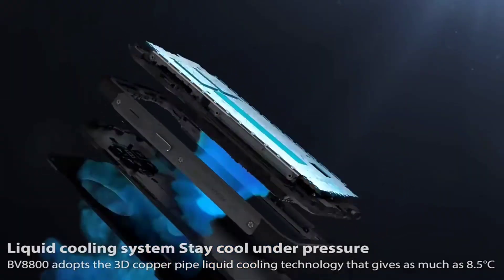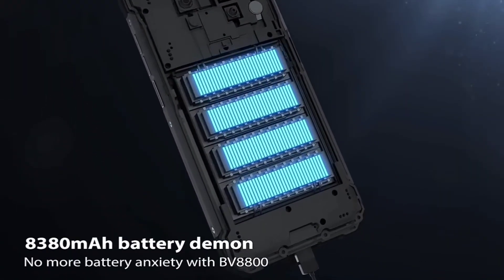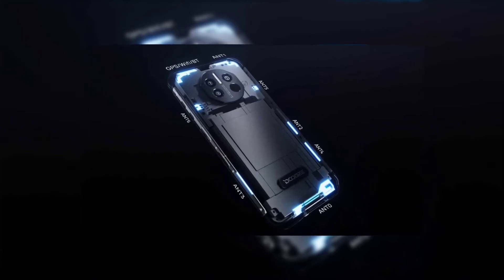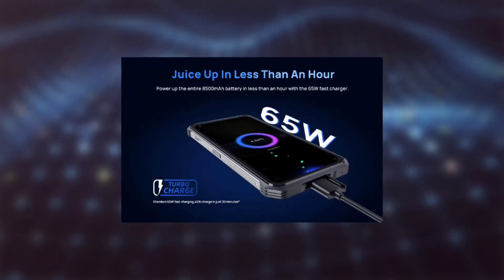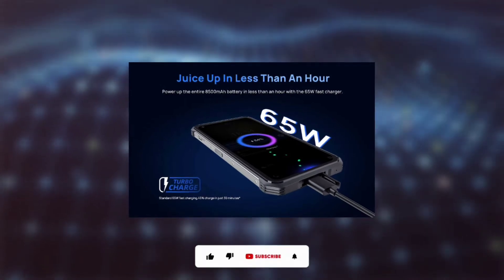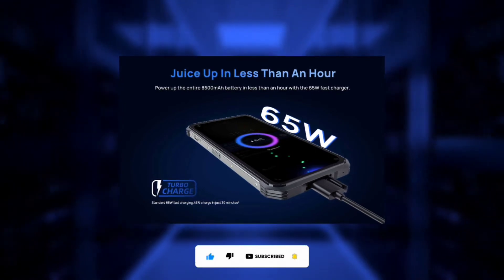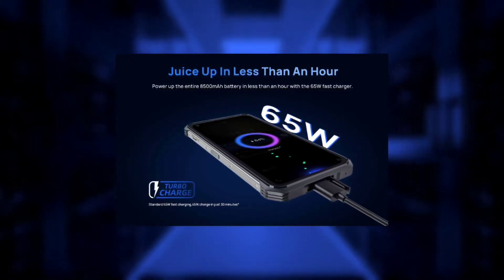It has the fastest charging technology compared to all rugged devices. The highest I've seen on previous rugged devices is 33 watts, but the Doogee V11 supports 65 watts fast charging. That's insane, especially because of its battery.